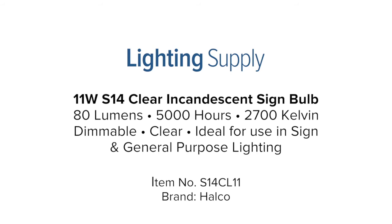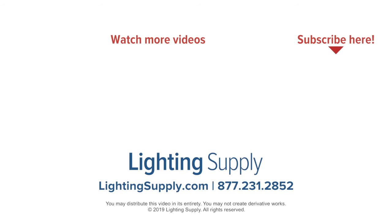You can buy this and hundreds of thousands of other products at LightingSupply.com. If you found this video helpful, be sure to hit the like button below and subscribe to our channel for new videos every week. Thank you.